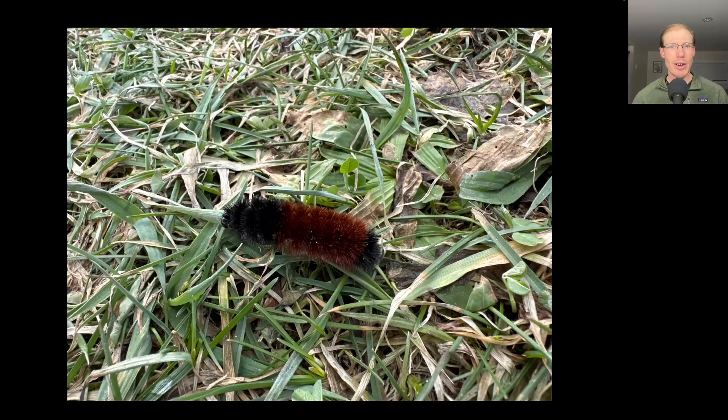Yesterday I saw this woolly bear all curled up with snow on it, and it was blowing across the snow and ice, so I figured it was dead. But then today, as it warmed up and the sun was hitting it, it came back to life and started crawling away. Pretty amazing how some of these creatures can survive the cold.